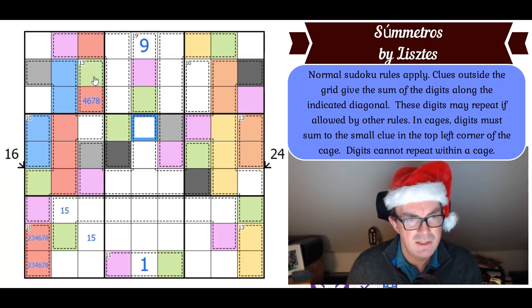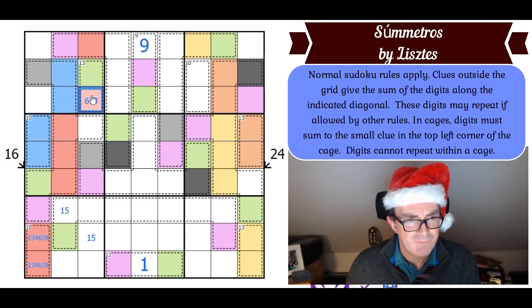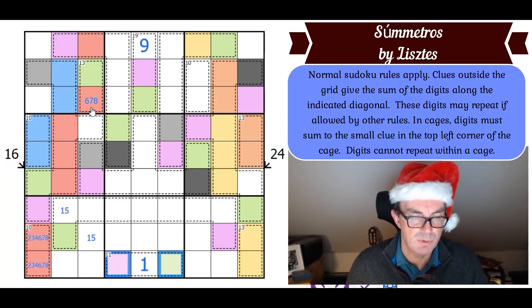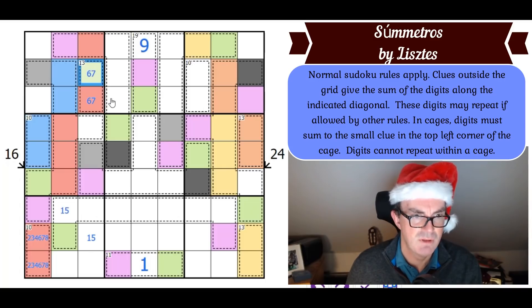This isn't nine because that would require a nine here and a one here, repeating the one in the eleven cage. If this is not nine, this is not four. This is beautiful — this is a 6-7 cage! It can't be an eight because if it were, green would be five, and then these two squares would both have to be five since green plus purple equals ten. So this is six or seven, meaning that's six or seven.